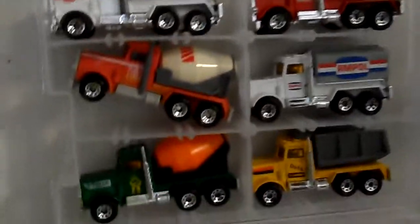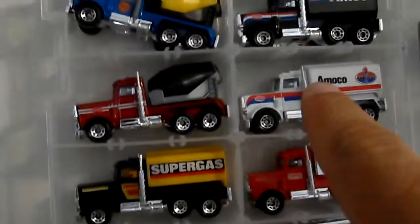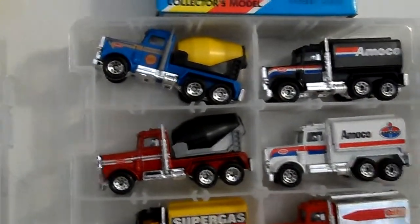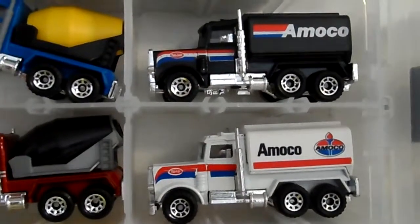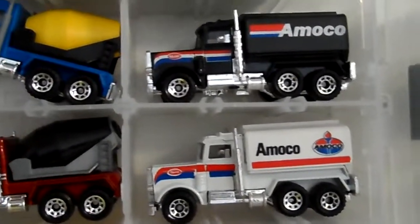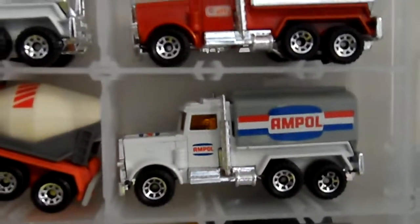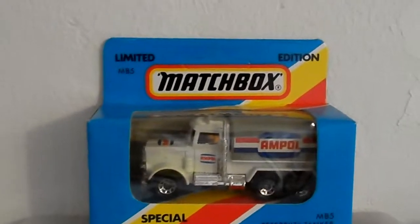These ones here — that one and these two up there — are the rarest of them all. Those two babies right there were not easy to come by. That one there too, really nice. You can see I have one still in the box. This is really nice.